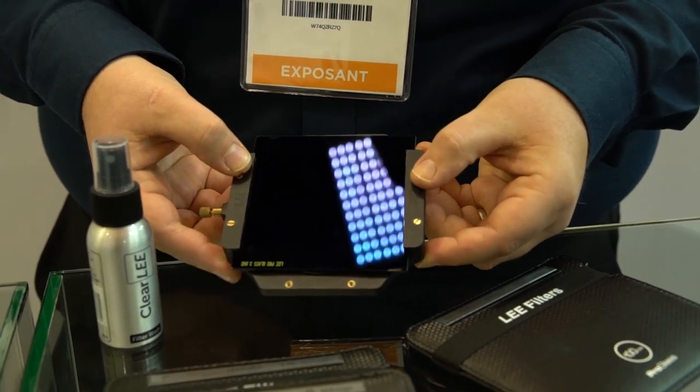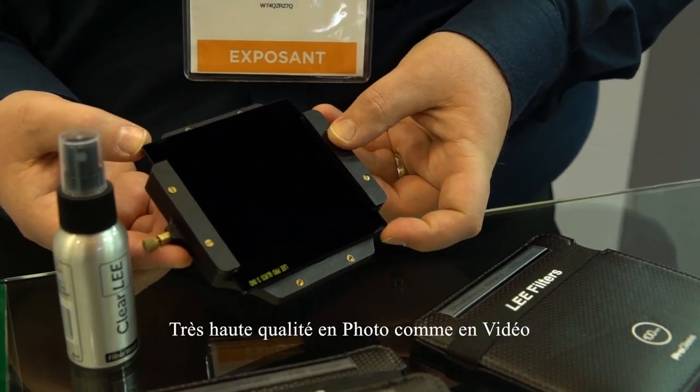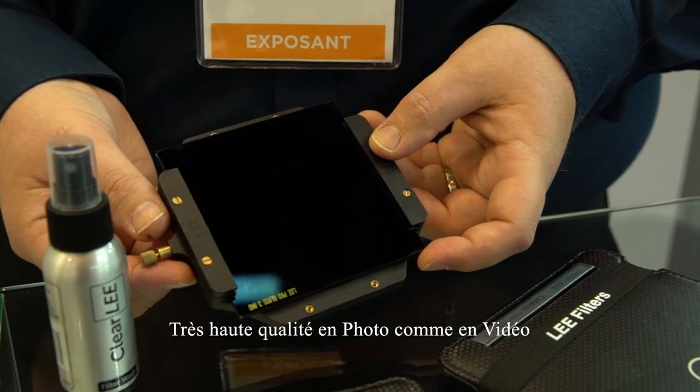Excellent filters from Lee Filters in England — very high quality for both film and photography.